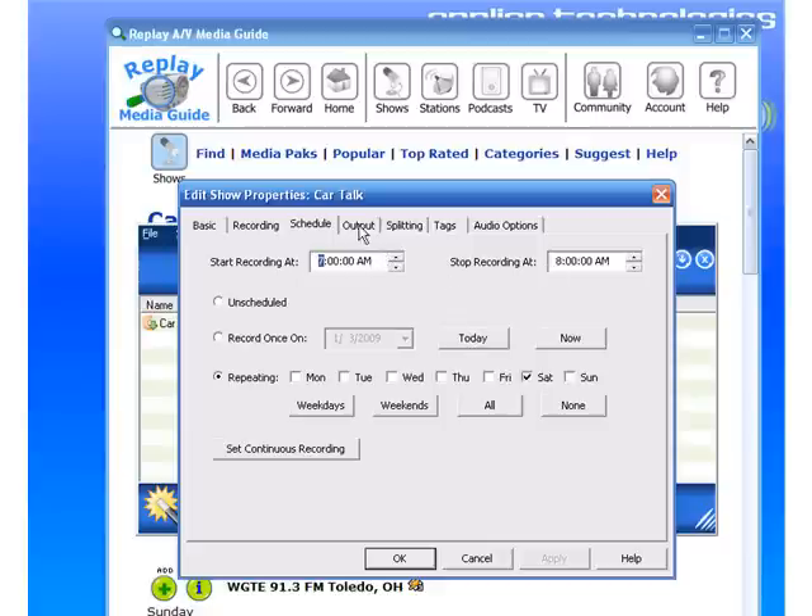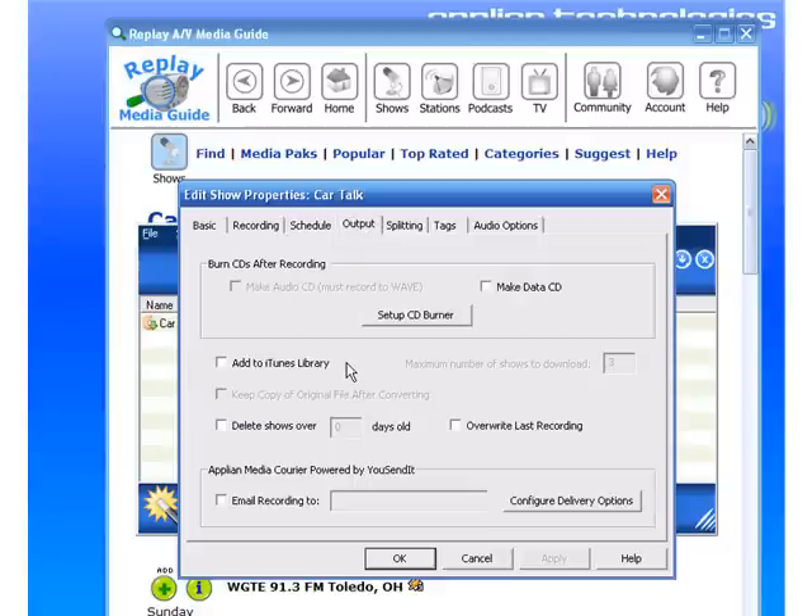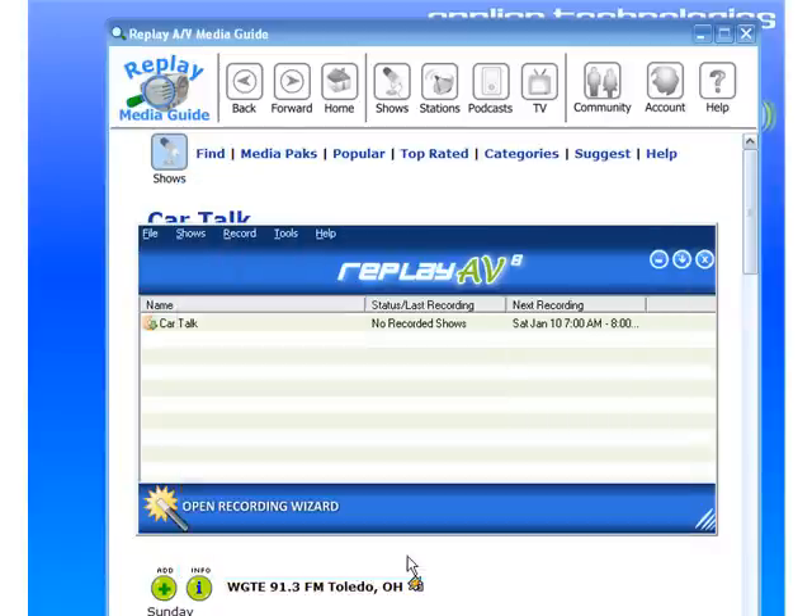And then if I click on the Output tab, I can go down to where it says Apply in Media Courier powered by YouSendIt, click 'Email Recording To', and I can type in my email address, then click OK. And now when Car Talk is recorded from 7 to 8 next Saturday, after the recording is finished, I will be emailed a link to the recorded file so I can pick it up and listen to it anywhere I have access to email.